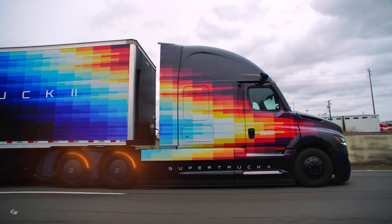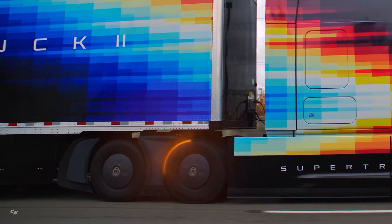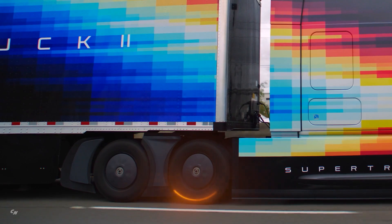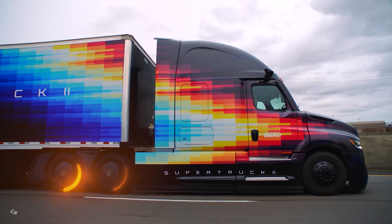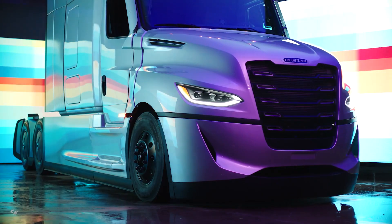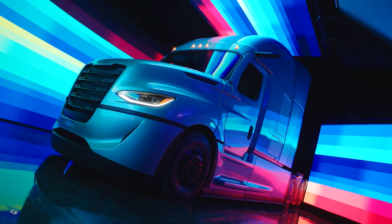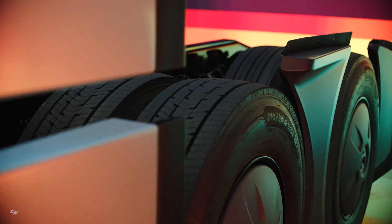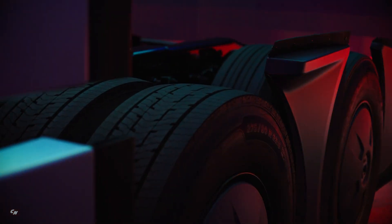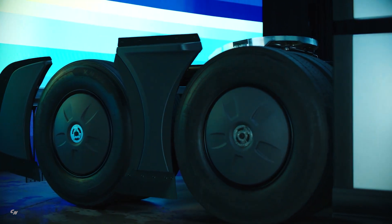Daimler Truck again collaborated with Super Truck 1 partner Michelin on the development of brand new tires, specifically designed for adaptive tandem axles, to not only reduce vehicle energy consumption, but also to reduce maintenance downtime due to minimized wear and tear on the tires. By lowering the friction on the road, less fuel is needed to maintain the truck speed. The engineers were able to significantly reduce the tractor rolling resistance by 12% over Super Truck 1.